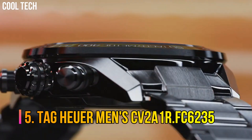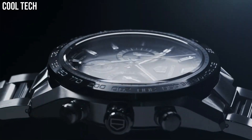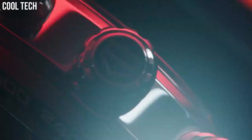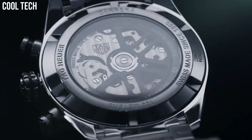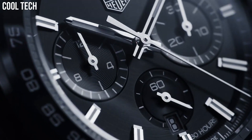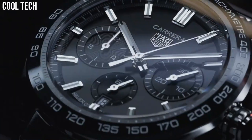Number 5: Tag Heuer Men's CV2A1R.FC6235. Polished stainless steel case, 43mm in diameter, sapphire crystal screw-down case back, black ceramic bezel ring with tachymeter scale display.